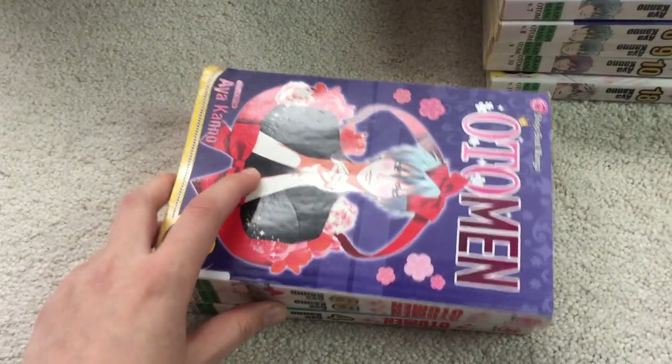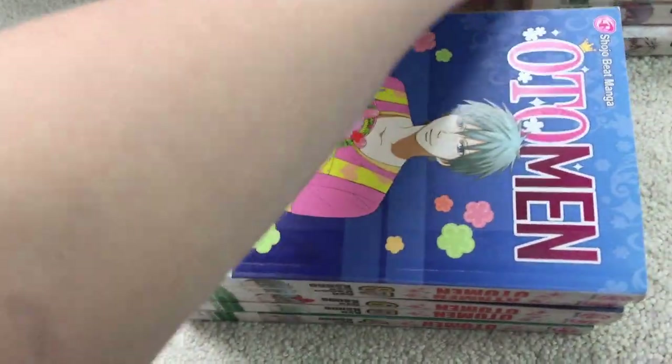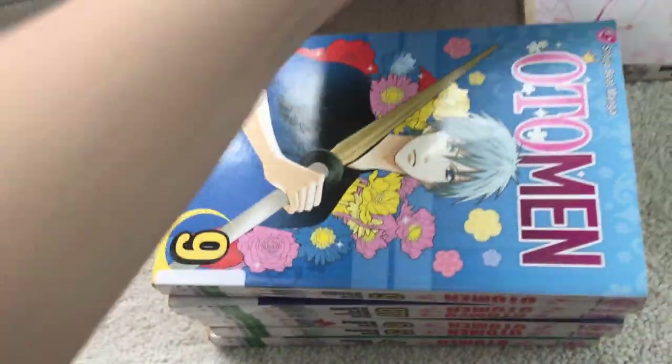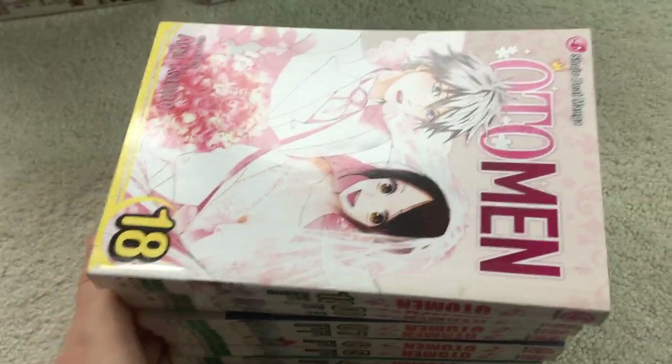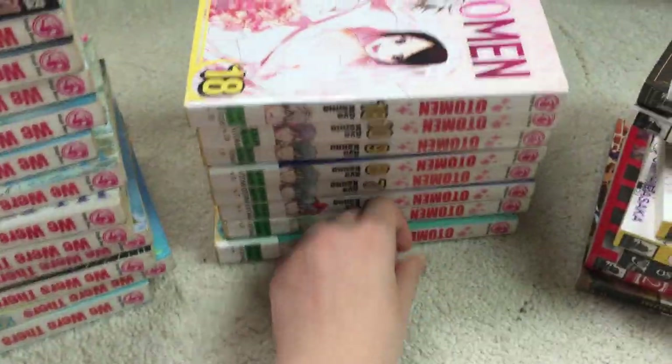I also already have Volume 1 as well, so I'll have to pick up some of the volumes in between. I started reading some of this and it's super sweet and just kind of innocent. I'll be curious to see where they go for this many volumes, but it's pretty good so far. And the covers are pretty nice for a shoujo series, so when I can find those I might pick up the rest.